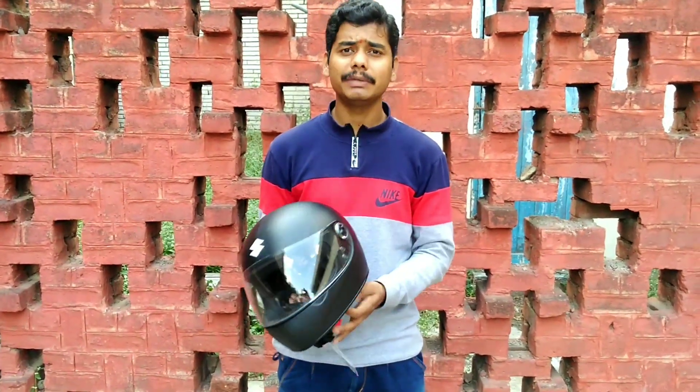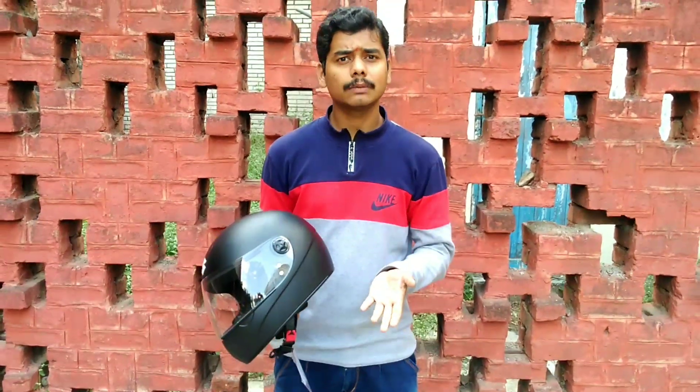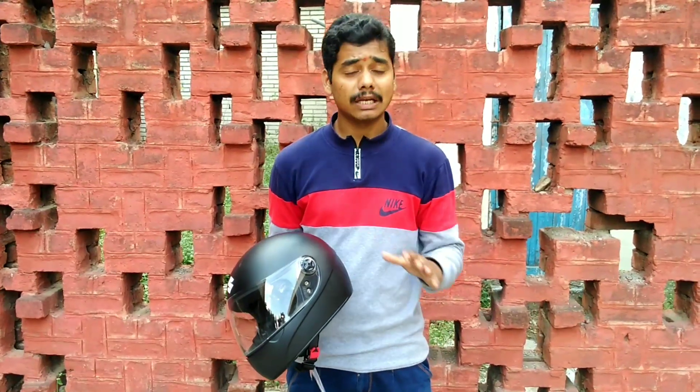The pad is very easy to wash. So if you don't have a basic helmet and can't afford one, please participate in this giveaway. This Studs helmet is very good. If you like this video, subscribe to the channel and click on the bell icon.